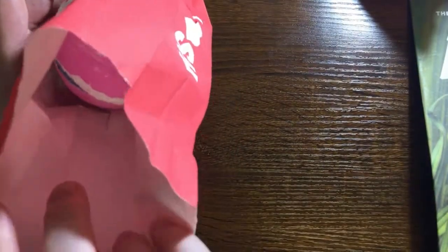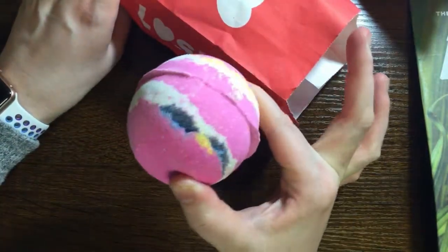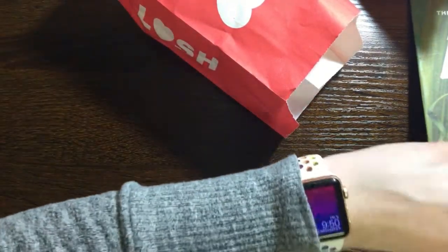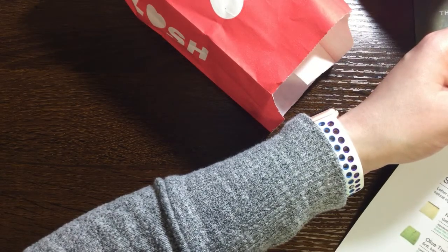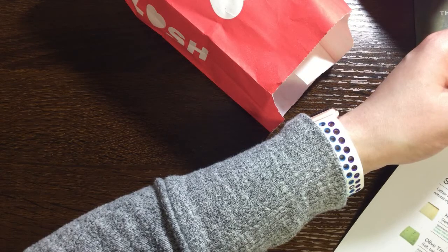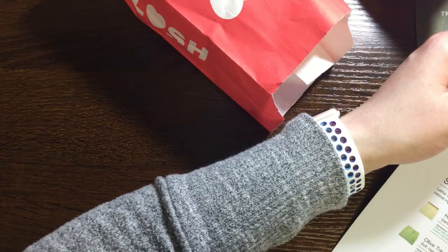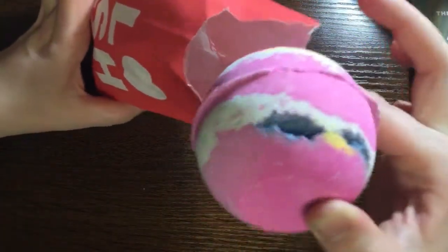Let's save the most glittery one for last. This one is the Marshmallow World — it's a sweet pink vanilla soak. It has sage oil, icing sugar, and marshmallow root powder. It smells very fruity. I've tried this one before — it definitely turned my bath a color.